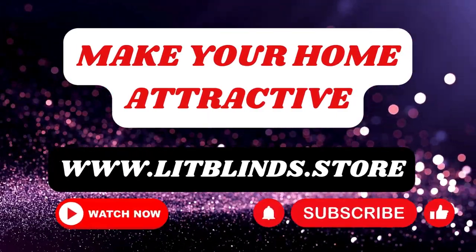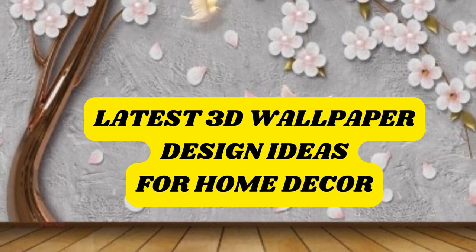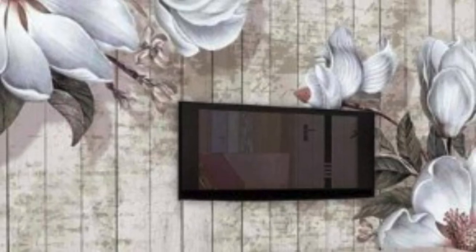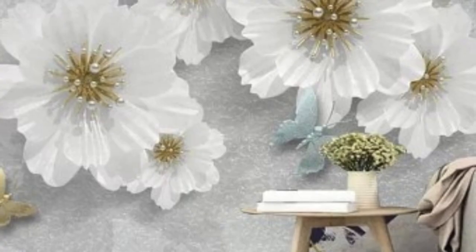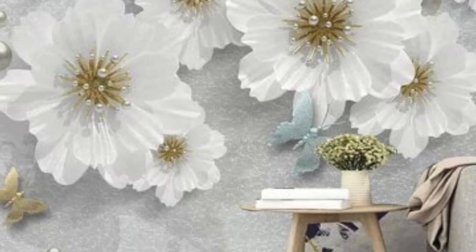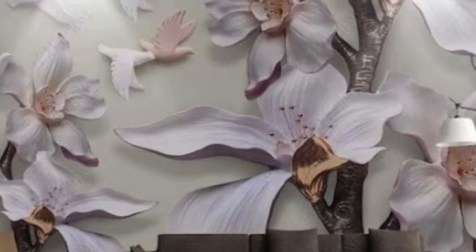The realm of interior design has undergone a transformative journey with the advent of 3D wallpaper. Unlike conventional wallpapers that merely serve as a decorative backdrop, 3D wallpapers usher in a new era of visual dynamism and immersive experiences. These wallpapers, leveraging cutting-edge technology, introduce an illusion of depth and realism that captivates viewers, turning mundane surfaces into captivating canvases.